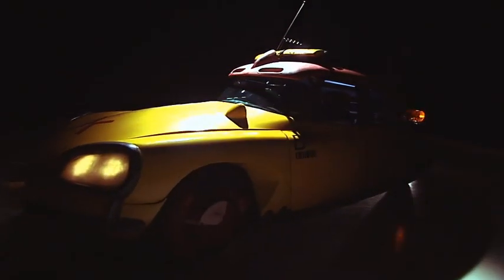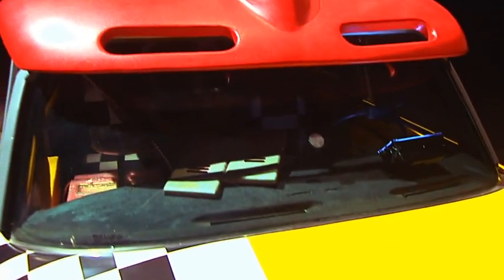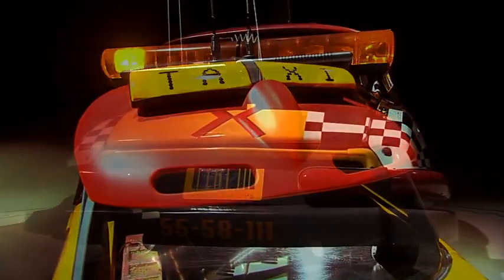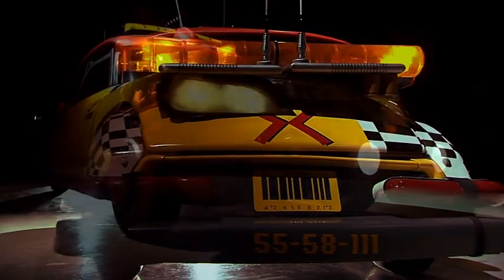Twenty years after the premiere of Back to the Future Part II, the flying taxicab is still very much an object of curiosity. Just like its introduction in 1955, the car is both revolutionary and futuristic.